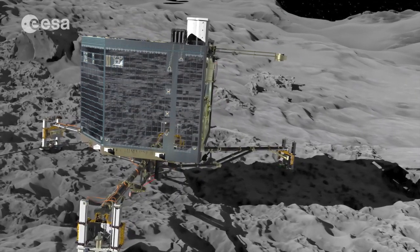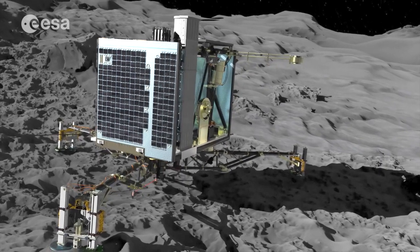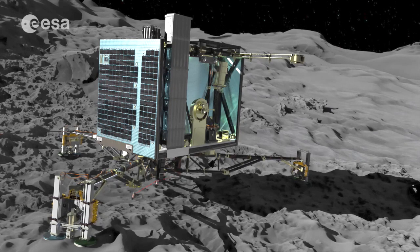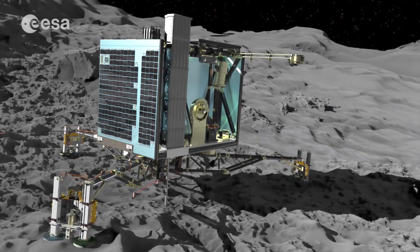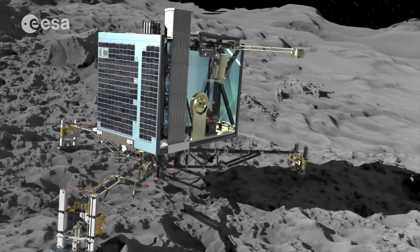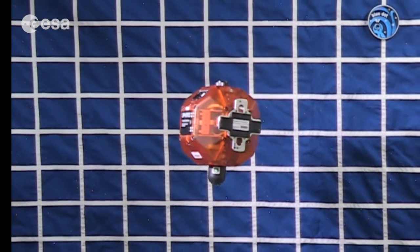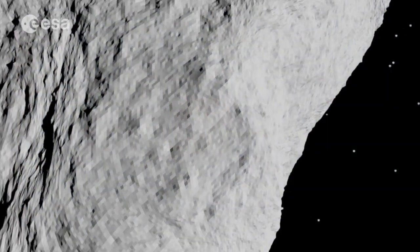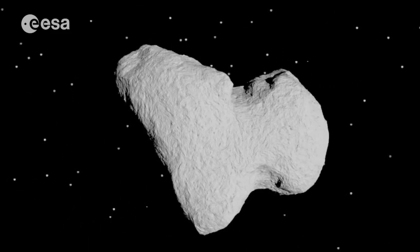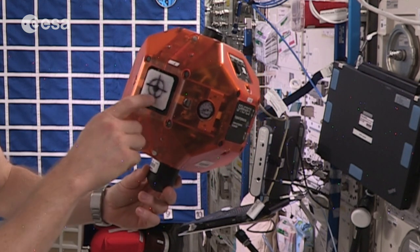In this demonstration, we are going to focus on the deployment of Philae onto the comet. The microgravity environment of the space station makes it an ideal place to try out this experiment. We are going to use an unpowered sphere satellite to represent the nucleus of the comet, which in reality is a dirty snowball approximately 4 kilometers across. On our model, the area of Velcro represents the selected landing site.